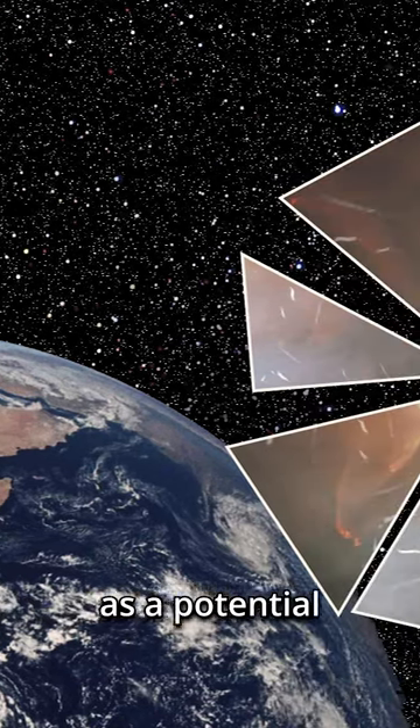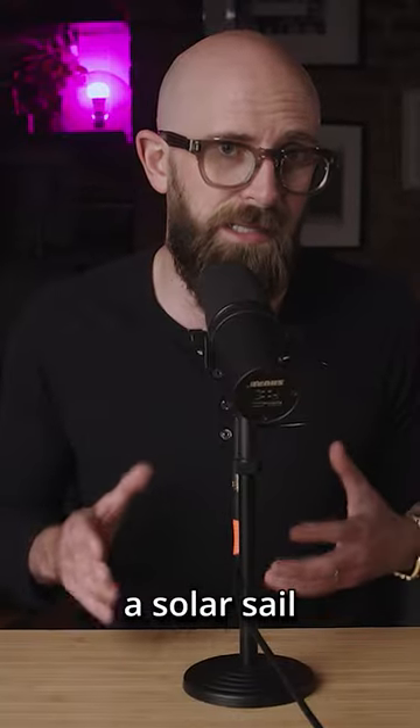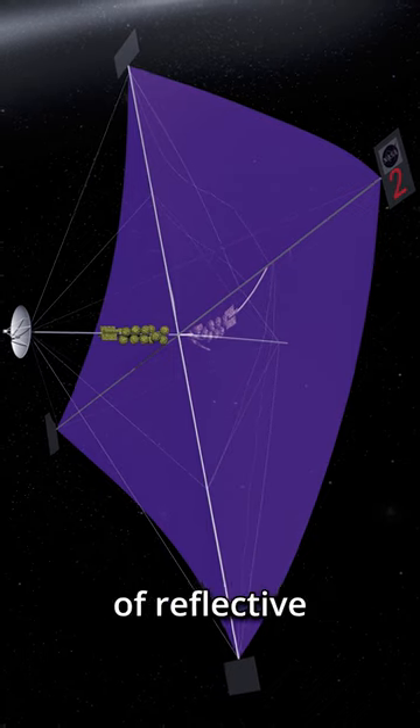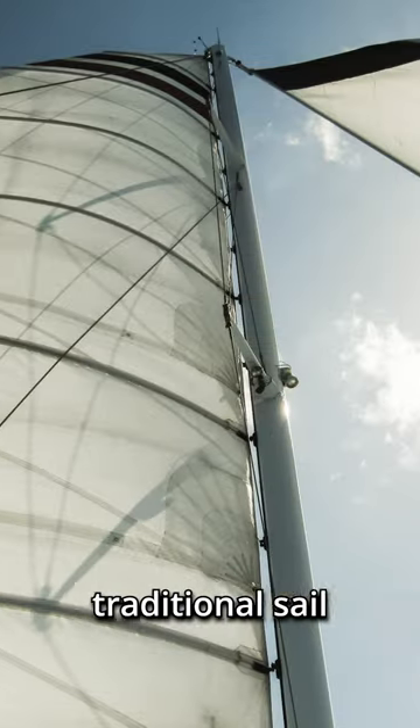You've probably heard of solar sails as a potential means of propulsion for spacecraft, but how exactly do they work? In reality, a solar sail isn't that different from a cloth sail used by boats. Solar sails are large sheets of reflective material designed to catch sunlight the same way that a traditional sail catches the wind.